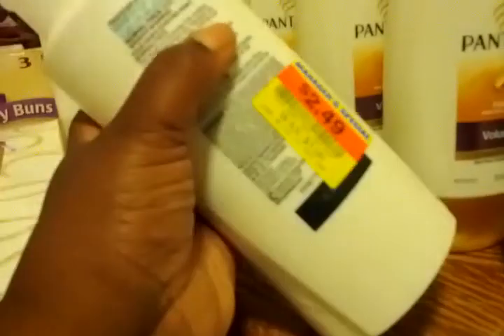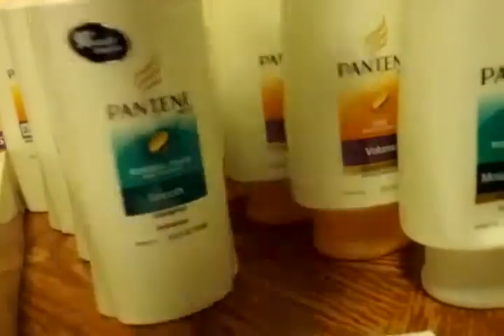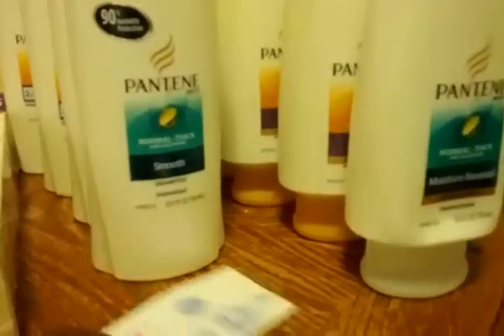Once I was inside shopping around, I spotted these Pantenes that were on clearance for $2.49. So shampoos and conditioners on clearance for $2.49, where they would normally have been $5 according to the sticker. That's about half off, so you really can't beat that deal — they're all on clearance for $2.49.